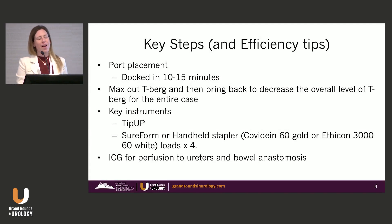This is a little bit about how I do it. Port placement is key — keep it very efficient, 10 to 15 minutes. Being able to max out in Trendelenburg and bring patients back, especially for neobladders — if you have a bed that interacts with the robot in pairs, that's usually best. Key instruments: I usually use two tip-ups for the urinary diversion, and a SureForm or handheld stapler. I don't think there's one way to do it — a lot of it is what makes financial sense for your hospital. I always use ICG to look at perfusion, mostly at the bowel anastomosis, because I like to sleep at night.